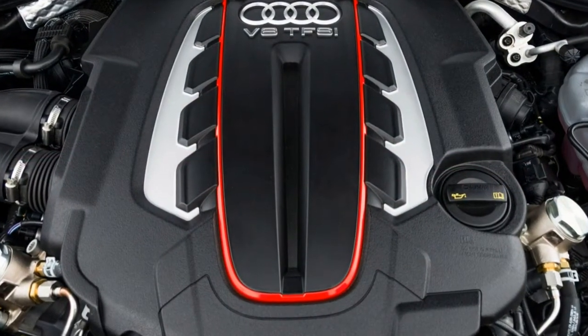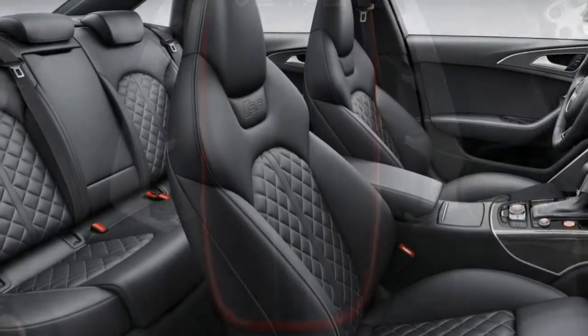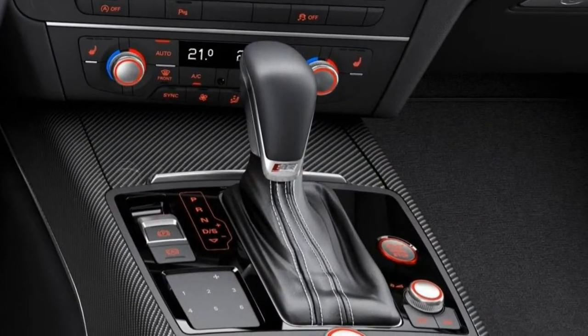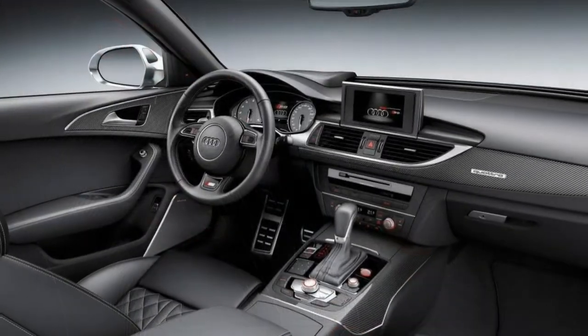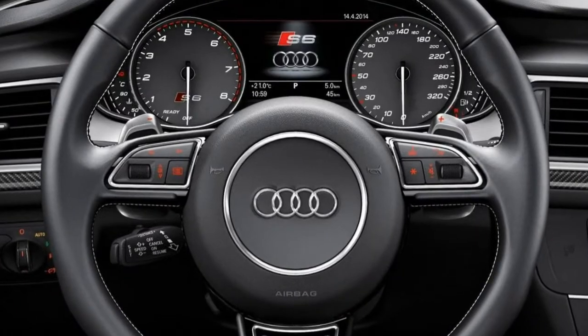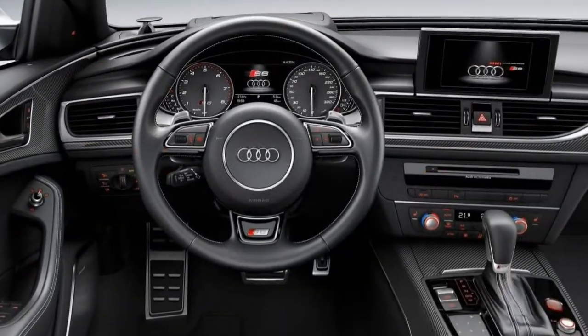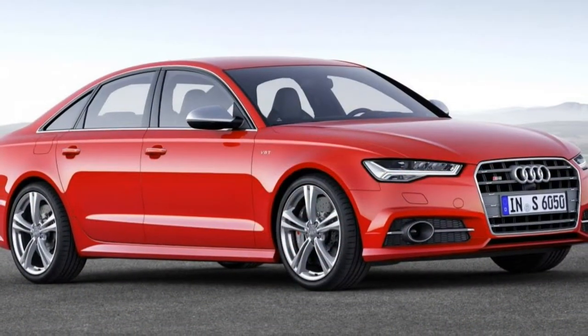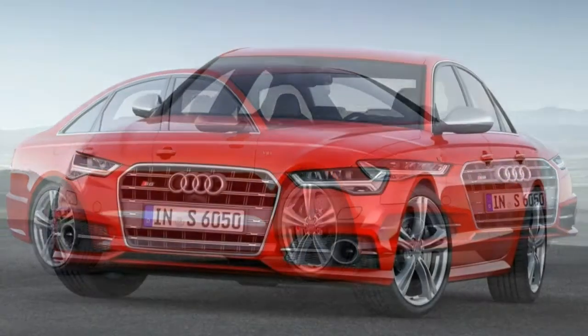Apple CarPlay and Android Auto smartphone integration lets you make the most of the S6's large and clear multimedia interface, and a bevy of optional features are available to crank up the luxury quotient ever further. Although the S6's handling abilities are a little underwhelming, the overall luxury sport sedan package is pretty compelling.